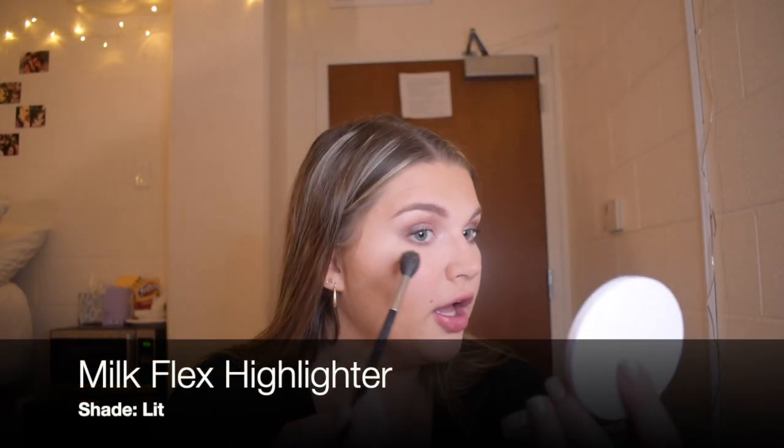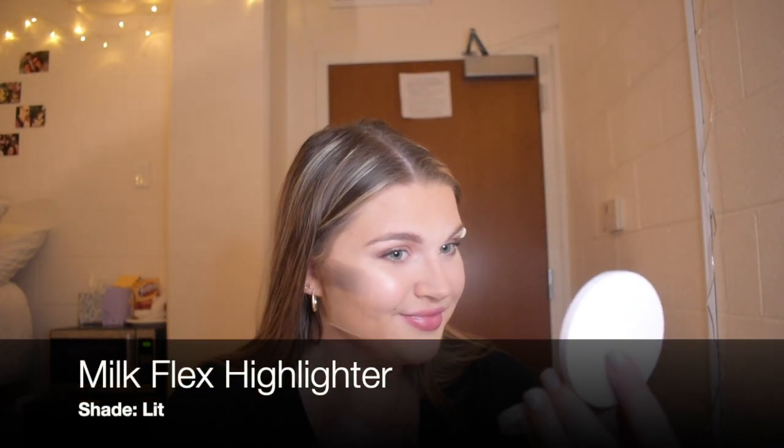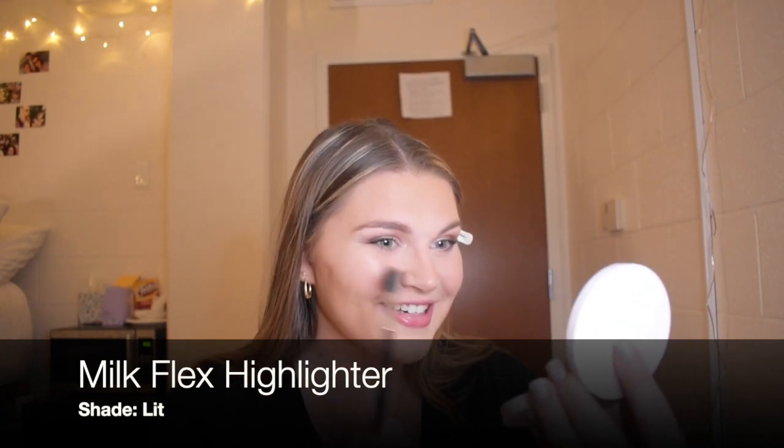Never be afraid to toot your own horn, people. Then a highlighter brush — recommended to all of us by Jaclyn Hill. This is a Morphe M-something brush. Then into my highlighter from Milk in the color Lit. I make sure it's also on the actual apples of my cheeks because it's just oh my god, so pretty right now.